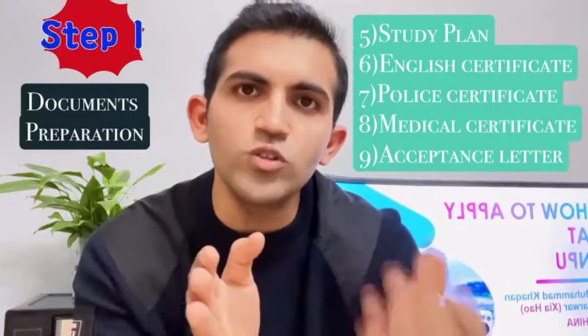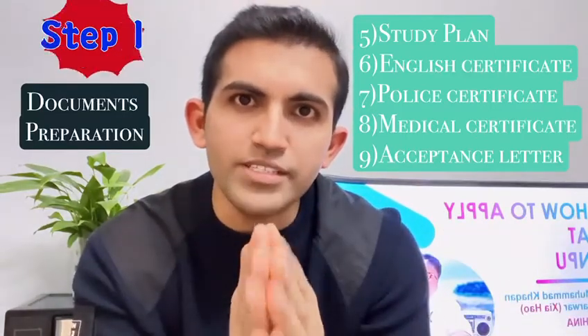You also need a non-criminal or police certificate issued within the last five months, a health certificate also within five months, and lastly an acceptance letter from a professor.